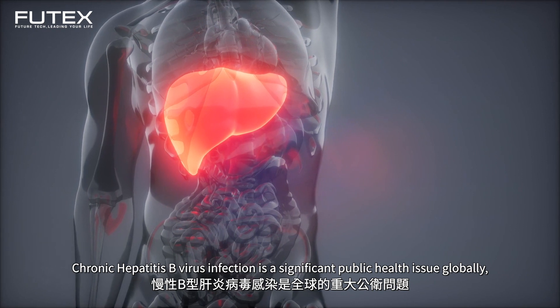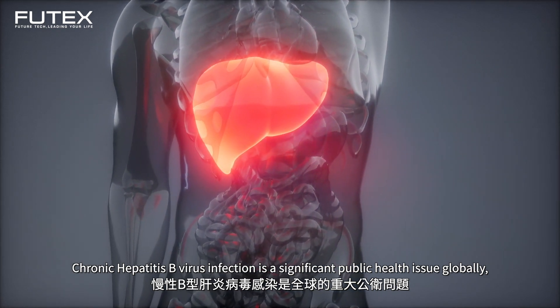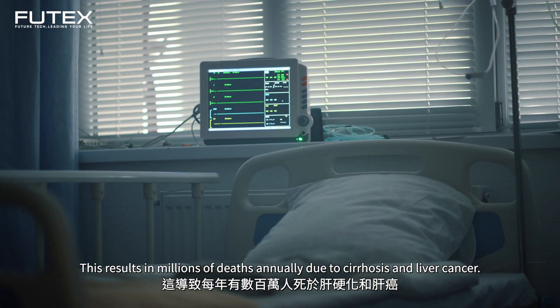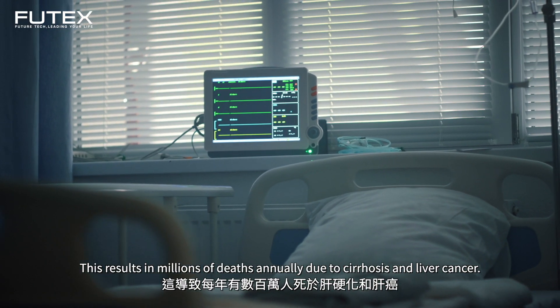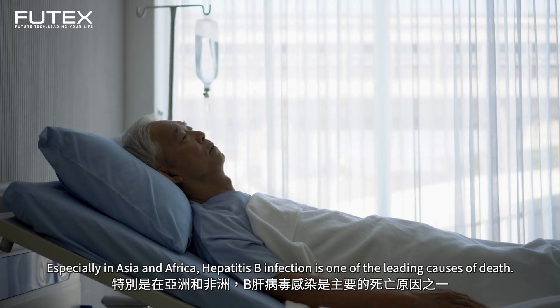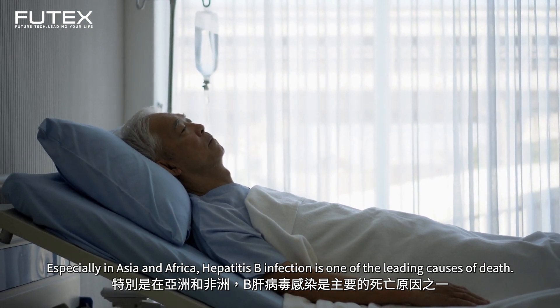Chronic hepatitis B virus infection is a significant public health issue globally, affecting over 2 billion people. This results in millions of deaths annually due to cirrhosis and liver cancer. Especially in Asia and Africa, hepatitis B infection is one of the leading causes of death.